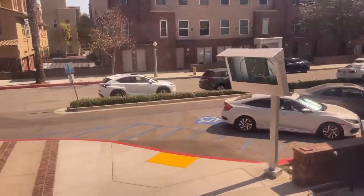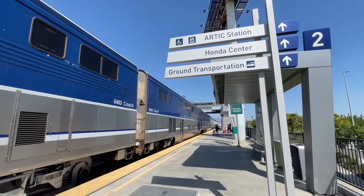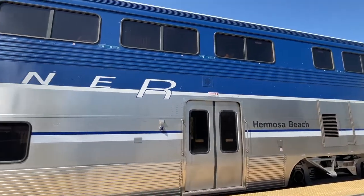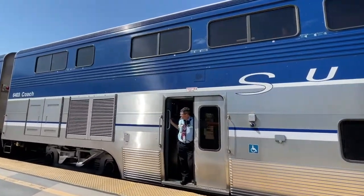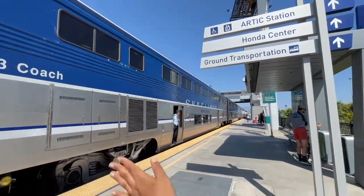The train will make one brief stop. We've made it to Anaheim — here's one last look at the train before it departs. It's such a convenient, easy, 45-minute trip. Bye, Amtrak — see you next time.